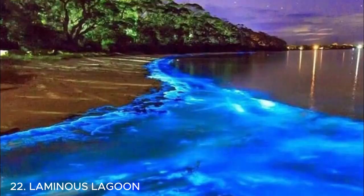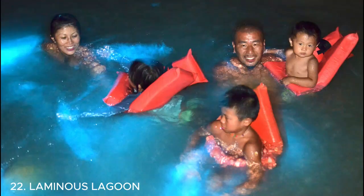Number twenty-two is Luminous Lagoon — a magical place in Jamaica. It's a bioluminescent bay where the water glows in the dark due to microorganisms. Take a boat tour at night and watch as the water lights up.